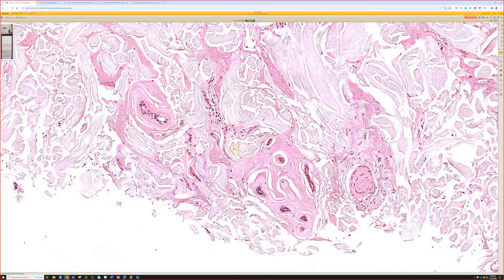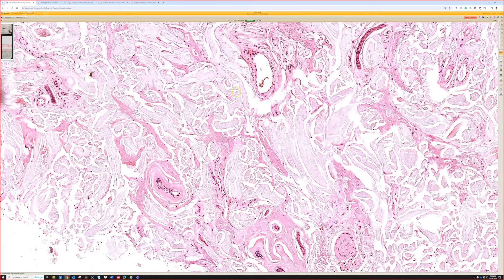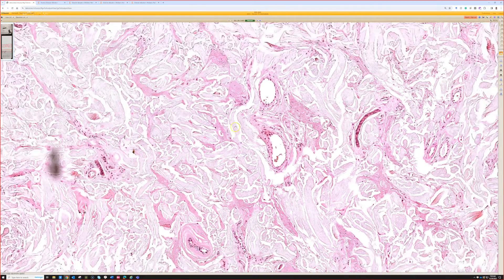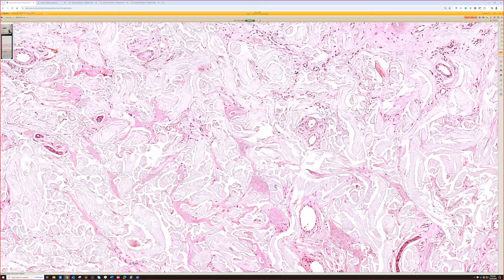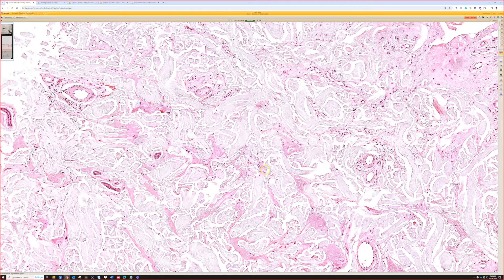Lipoid proteinosis looks almost like amyloid deposition, but it's usually around the eyes. There's also laryngeal and pharyngeal involvement. I had to look this up because this is one of those diseases I can never keep straight in my head — I've never seen a real-life case. It's rare and autosomal recessive.